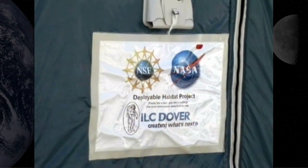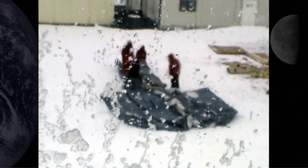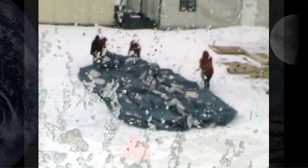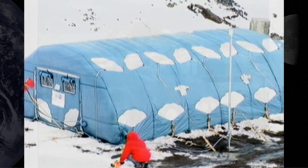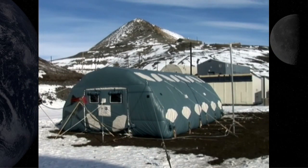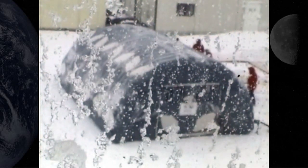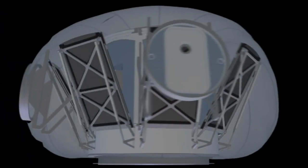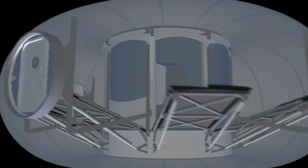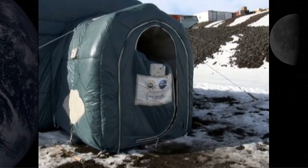NASA and the National Science Foundation teamed up to develop an inflatable shelter that was deployed in Antarctica during January and February 2008. Testing in Antarctica was done to study the durability of an inflatable habitat in an extreme environment. From this field test, engineers learned about issues dealing with the packing, transport, and deployment of a large inflatable habitat system. They also gathered valuable data on using in-situ materials for radiation shielding and how to improve current lunar dust mitigation practices.